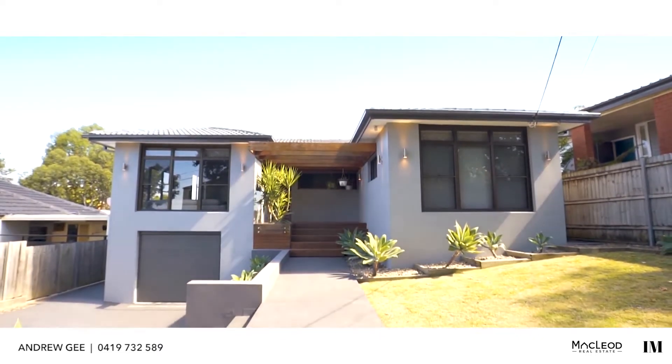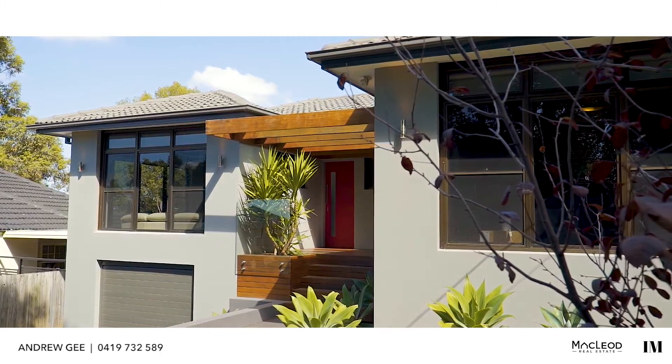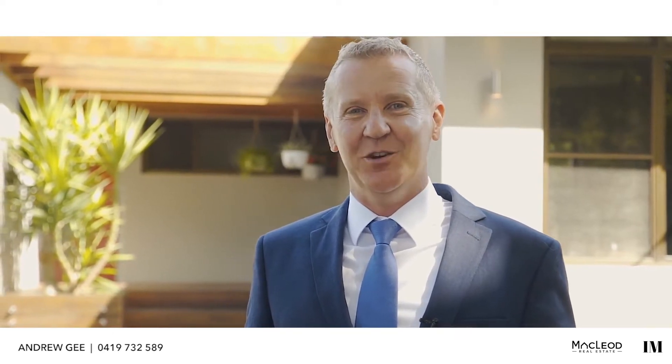Is it your dream to own an as-new four-bedroom brick home on a large block and also to invest for the future? If so, then you really need to drop everything and come and have a look at this place. Hi, I'm Andrew from the Andrew G team at McLeod Real Estate and we can't wait to show you through this awesome property here in Trumpa Street at Ermington.